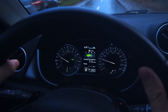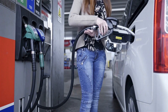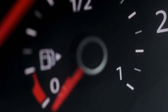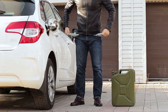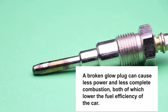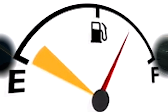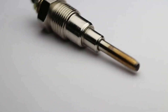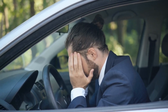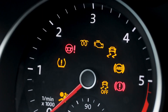Decreased fuel efficiency — if your engine has suddenly started guzzling gas, it's possible that your vehicle's fuel economy has decreased. A broken glow plug can cause less power and less complete combustion, both of which lower fuel efficiency. If you notice a decrease in fuel efficiency, it's important to have your vehicle inspected by a mechanic to identify and fix any underlying issues such as a broken glow plug. Ignoring the problem can lead to more serious and costly repairs down the line.